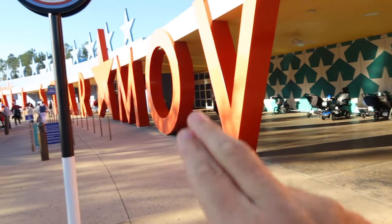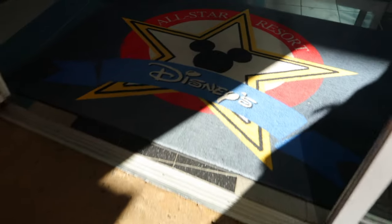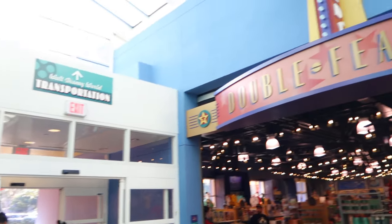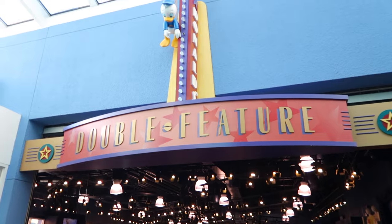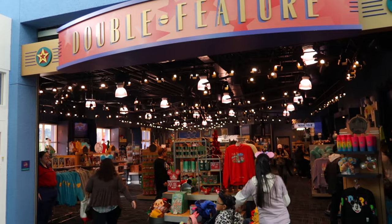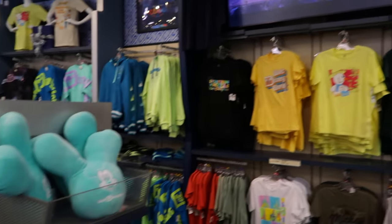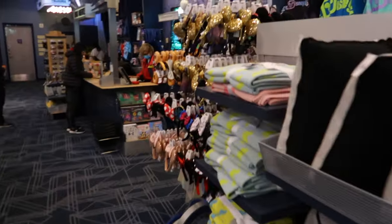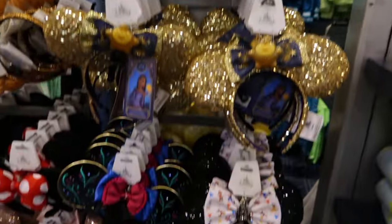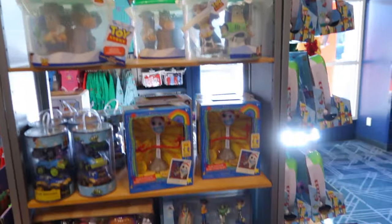Now we're going to move inside and look at the lobby and food court area. As you come through the double doors and go to the left, you have this right here — it's called Double Feature. This is the store on property where you can get all kinds of Disney items. They have shirts, plushie pillows, and of course you can buy Mickey ears right here in the store without even going to the park.